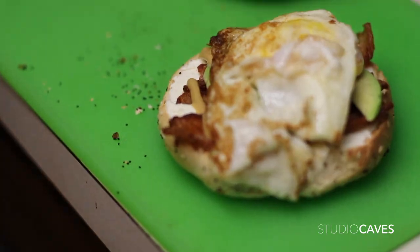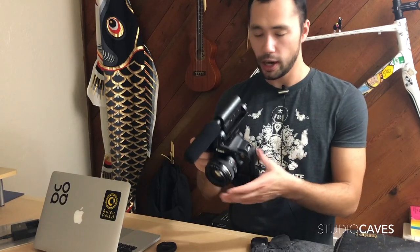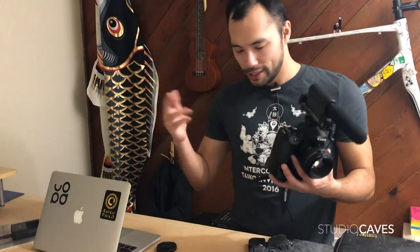It's got a pretty nice lens on here — it's a 50 millimeter f/1.4 lens, very high quality. Although the autofocus on it is kind of funky; it's not smooth.